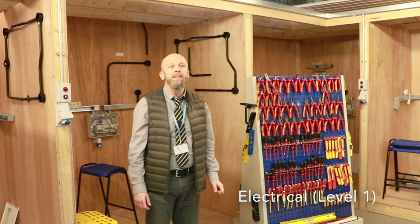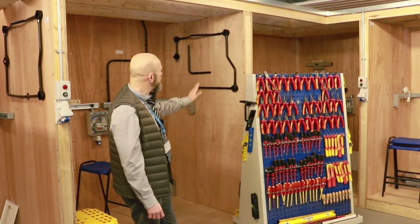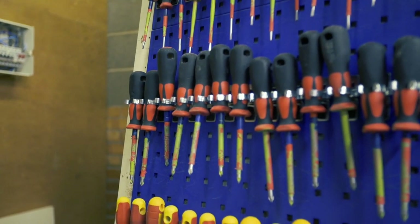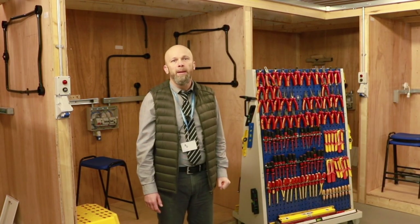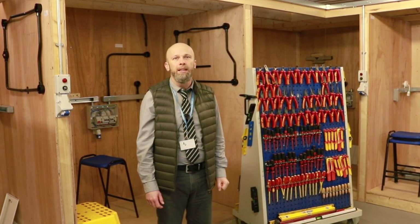This is a level one electrical installation workshop. One of the bays is wooden and we use different types of materials like plastic and metal trunking. All tools are provided. It's a one-year course which progresses on to level two, but to become fully qualified in electrical installation is at level three — that is at apprenticeship level.